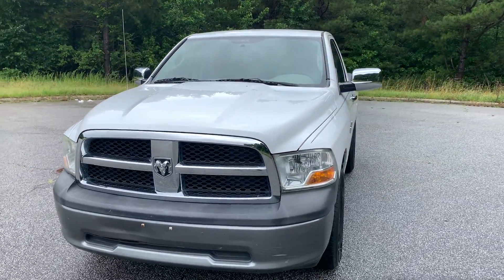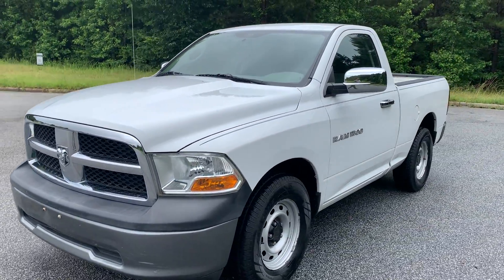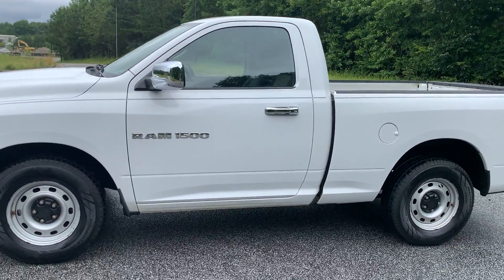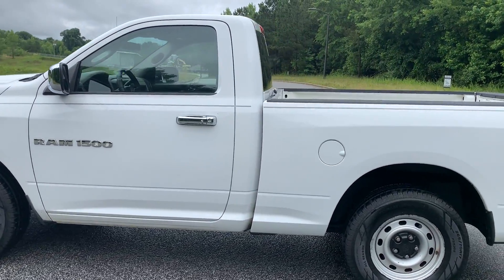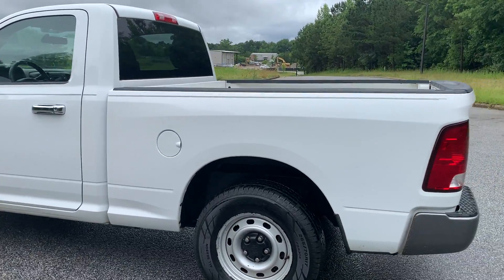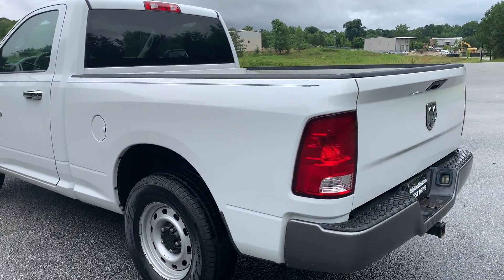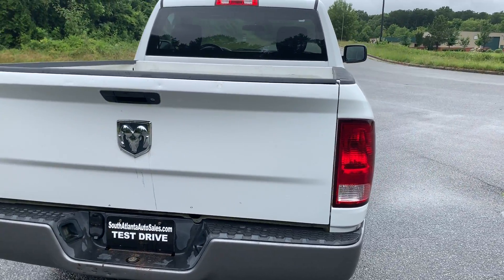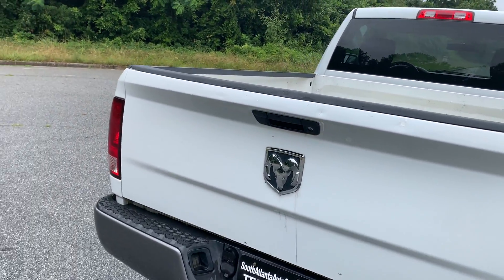I'm going to do a quick walk around of the 2011 Dodge Ram single cab work body. It's got a few paint defects just all around. I mean, it is a work truck. Should we tell you it works real quick?